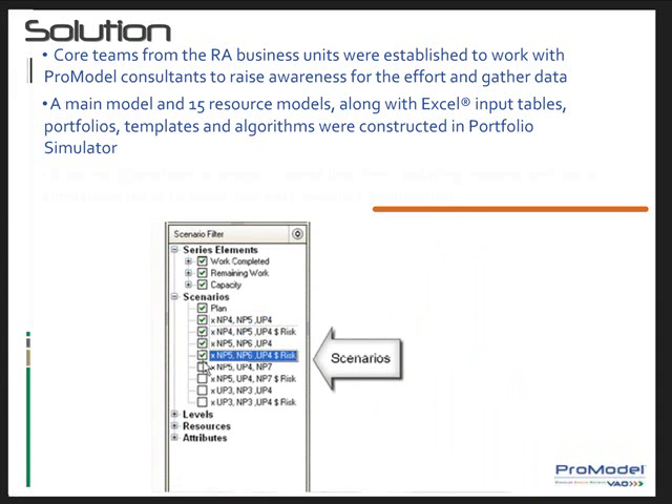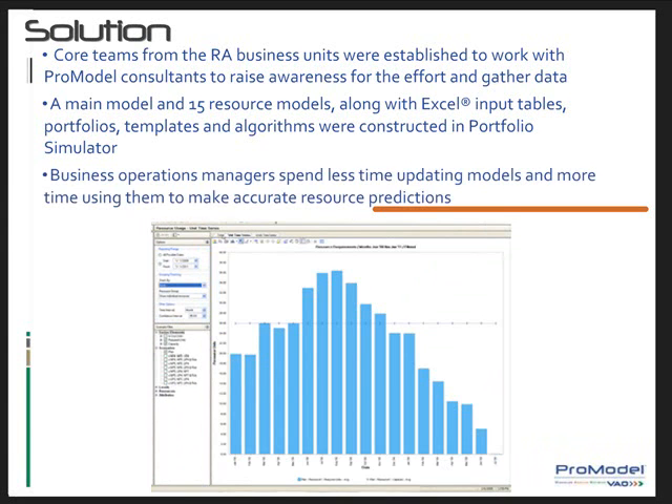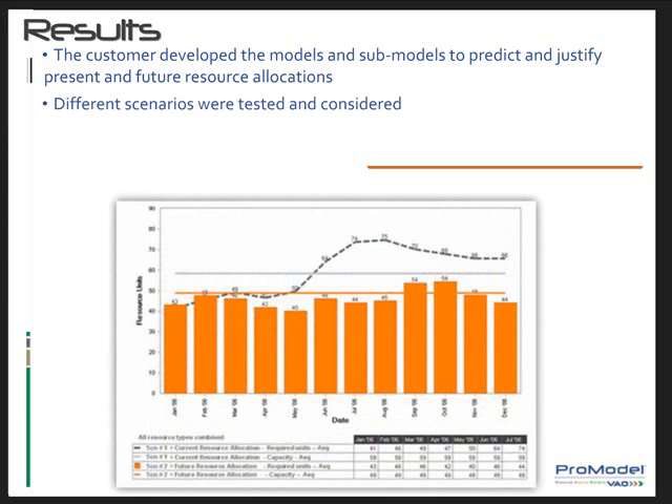Therefore, business operations managers spend less time updating the models and more time using them to make accurate resource predictions. The customer achieved their objective of developing a model to accurately and consistently predict present and future resource allocations. They were then able to consider different scenarios as affected by project management and portfolio changes, as well as other internal and external drivers.